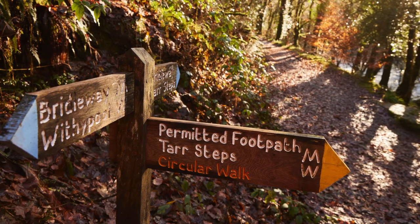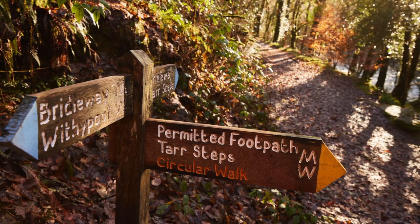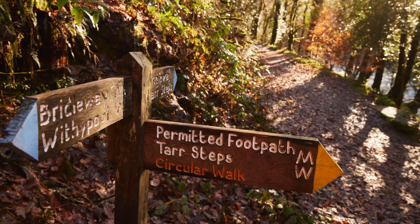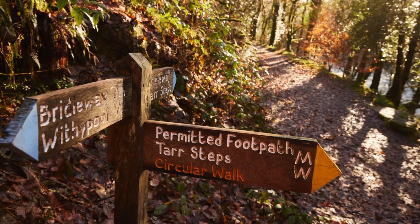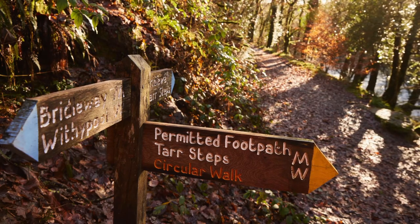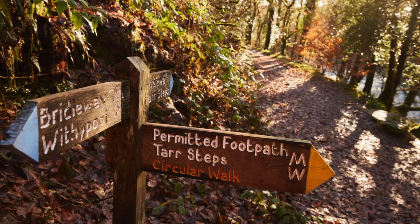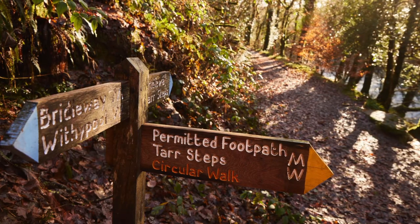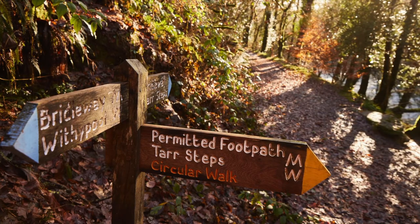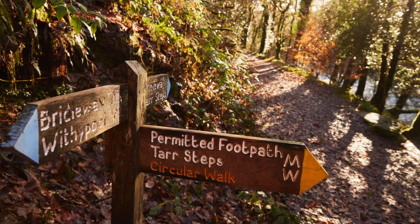Whenever I'm taking photos as I'm walking along a track, I'm trying to look up, look down, get down at a low angle and look at things in different ways - trying to look where the light's coming from, what the light's shining on, what shadows there are, trying to envisage in my mind what I can do with the colours later on. Composition, leading lines, depth of field - there's loads of things to think about.